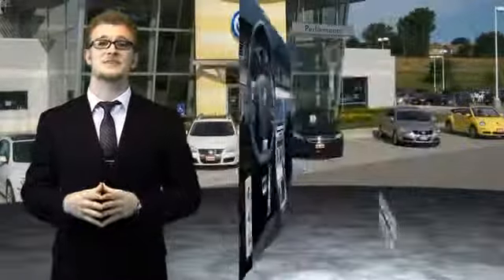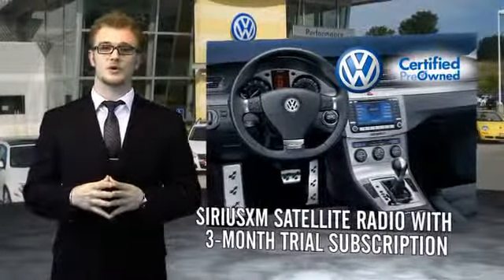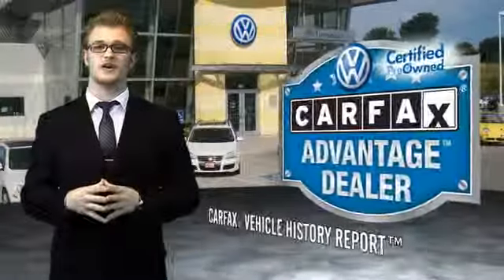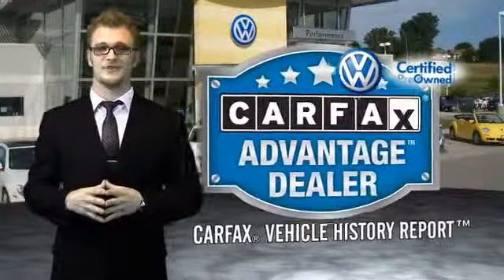Enjoy a three-month Sirius XM satellite radio trial subscription, and every World Auto vehicle comes with a detailed Carfax report so you can have peace of mind, no matter which car you choose. That's the power of German engineering.